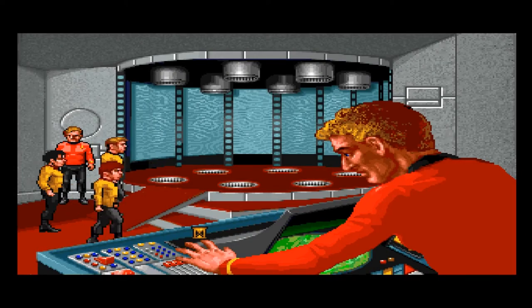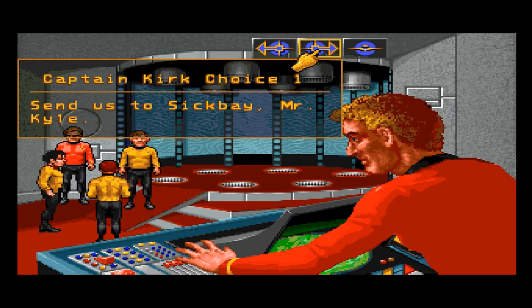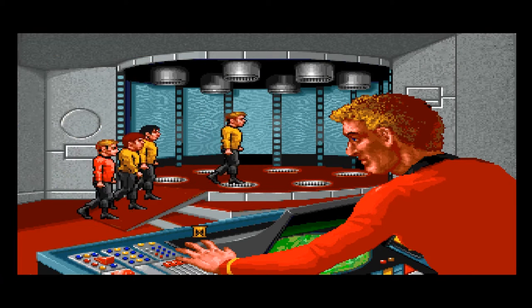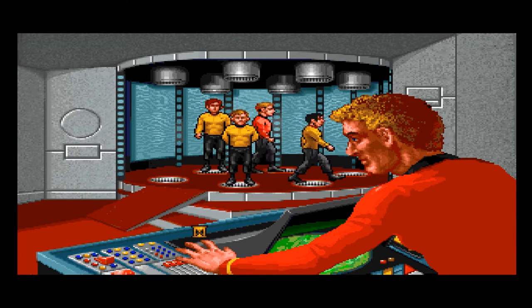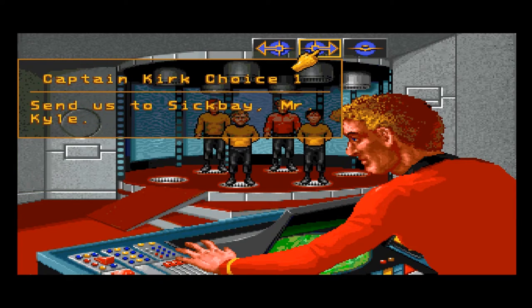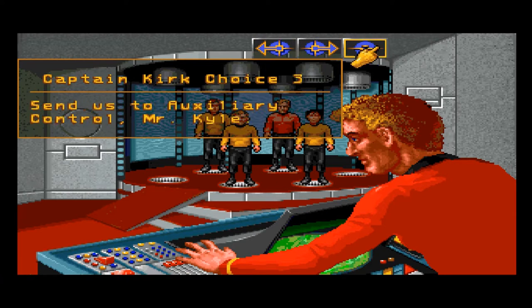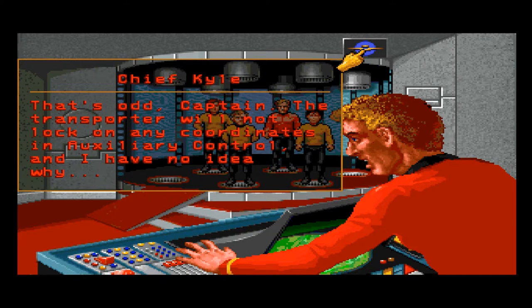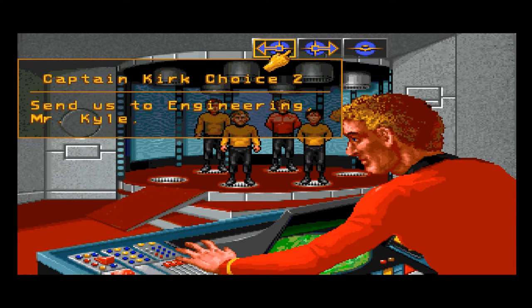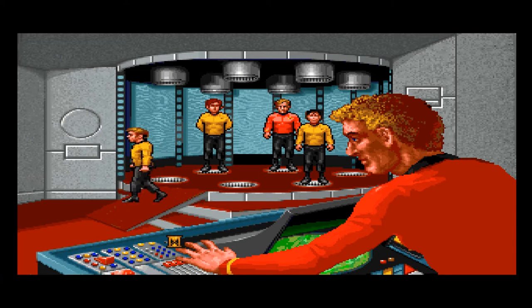Transporter room — Captain, where would you like to be transported? Send us to auxiliary control, Mr. Kyle. That's odd, Captain: the transporter will not lock on any coordinates in auxiliary control, and I have no idea why. Send us to sickbay, send us to engineering — we'll transport later. Transport later? We can't actually look around this room.